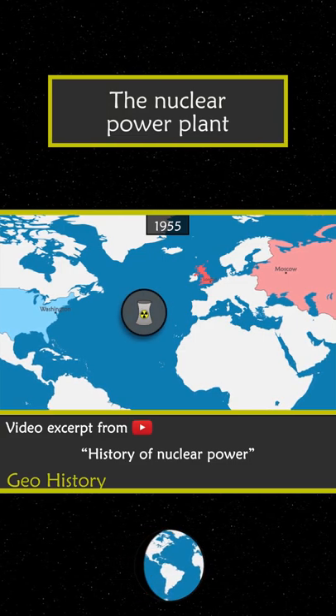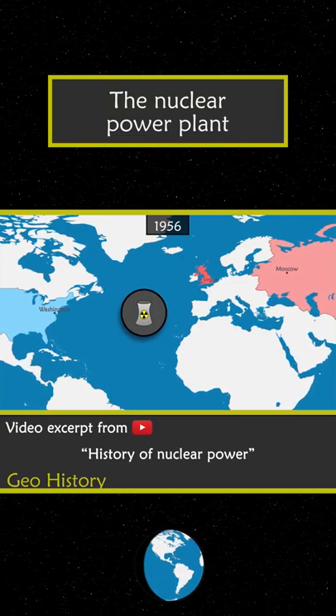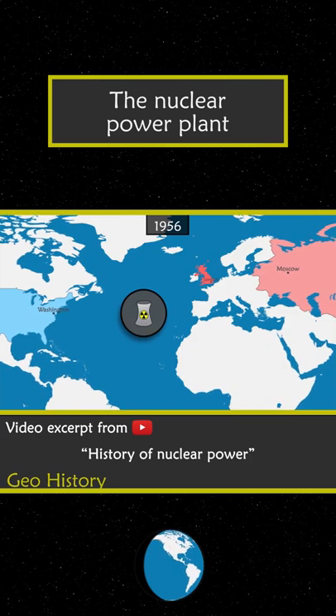The first nuclear power plants appear. The majority of future reactors would be with pressurized water.